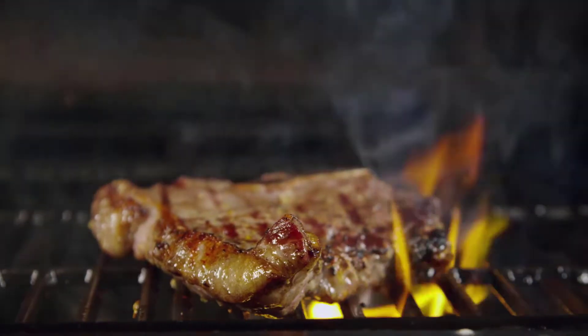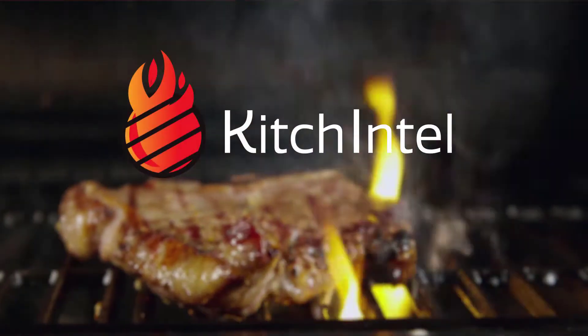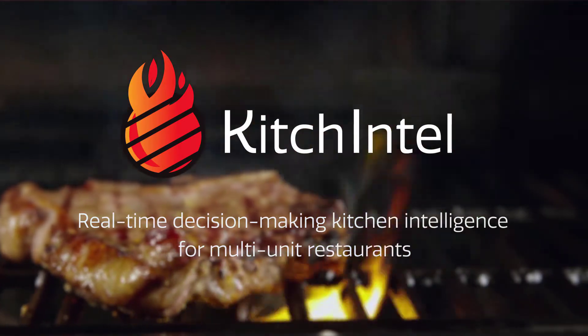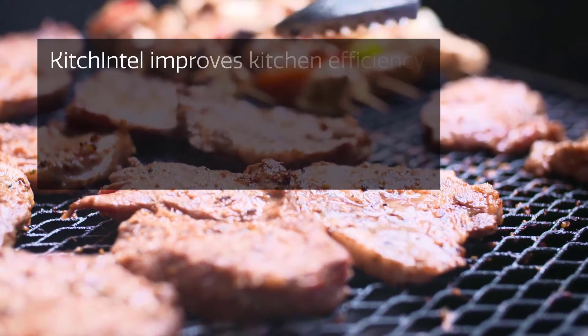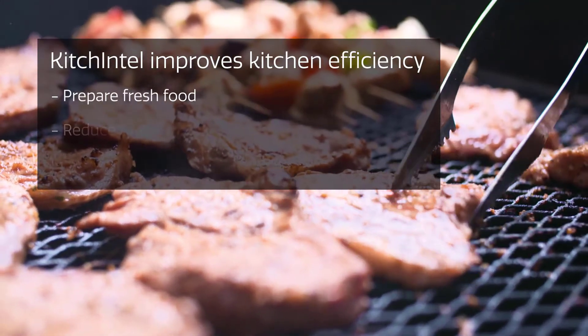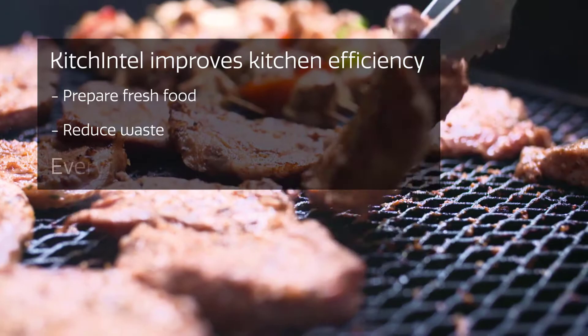Your path to a smart kitchen begins with Kitchentell — real-time decision-making kitchen intelligence for multi-unit restaurants. Kitchentell improves kitchen efficiency, guiding cook staff to consistently prepare fresh food and reduce waste every time.